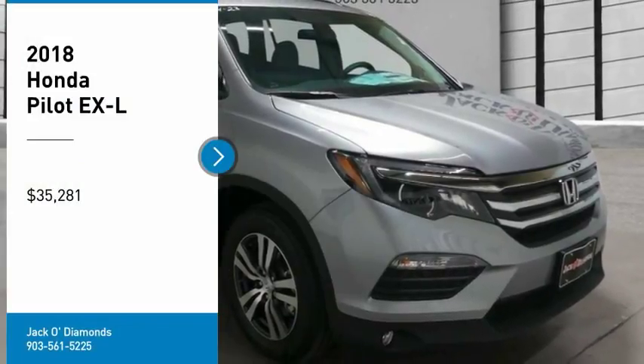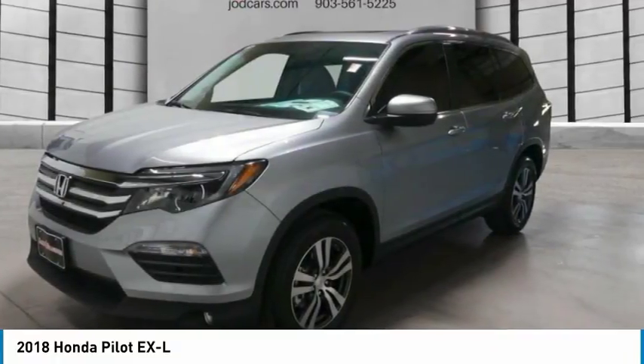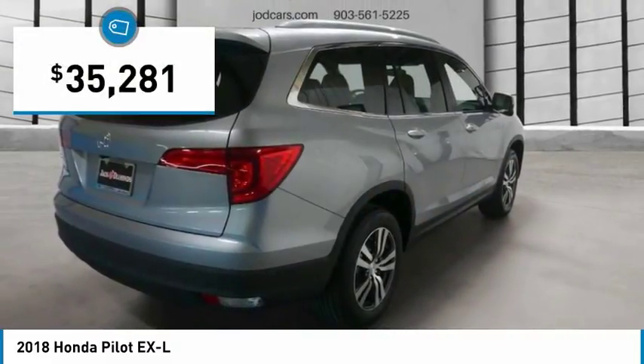You are going to love the 2018 Pilot — Optimal Utility, Indulgent Interior, Powerful Performer. You'll be ready for almost anything in the Honda Pilot, and it is priced below $40,000.